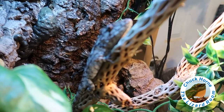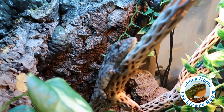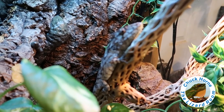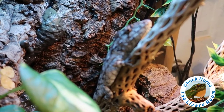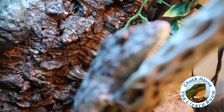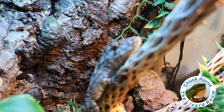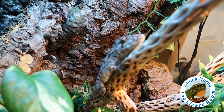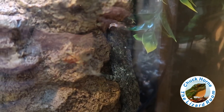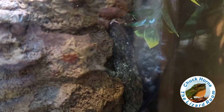Here's Gimli — the Cuban false chameleon, or bearded anole. And there's Bella Donna — hard to make her out through the glass, but she's still getting settled in being with Gimli. Doing fine.